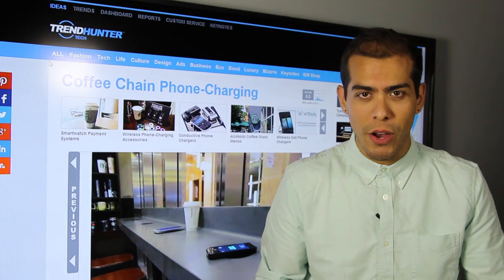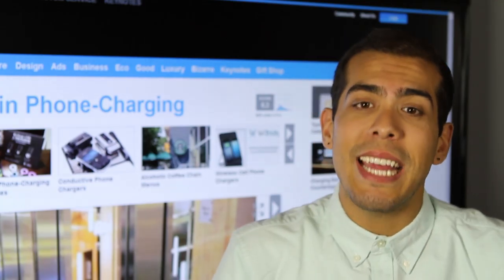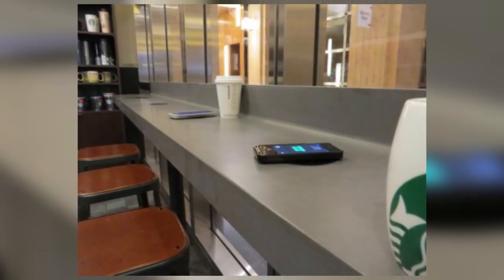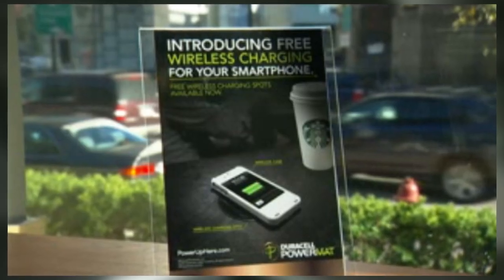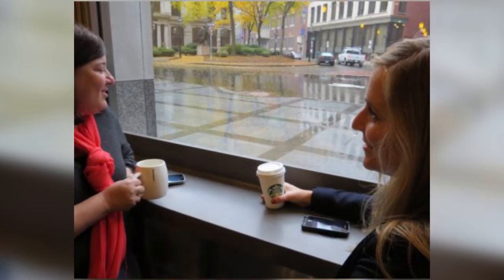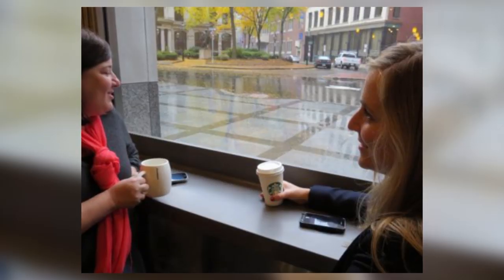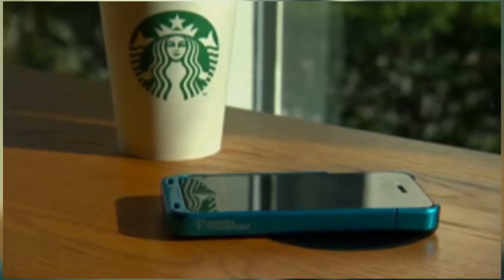Coming in at the top spot on my list of inductive charging technology picks would be the rolling out of Duracell power mats within Starbucks locations. This is going to be fantastic for being able to charge your phone while you're on the go grabbing a coffee, or maybe you're working at a Starbucks and just want to make sure everything's powered up. This technology is currently rolling out in the US, but come 2015 other promising markets around the world will be able to access it.